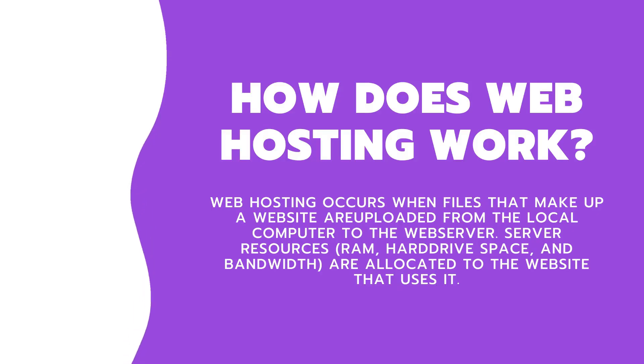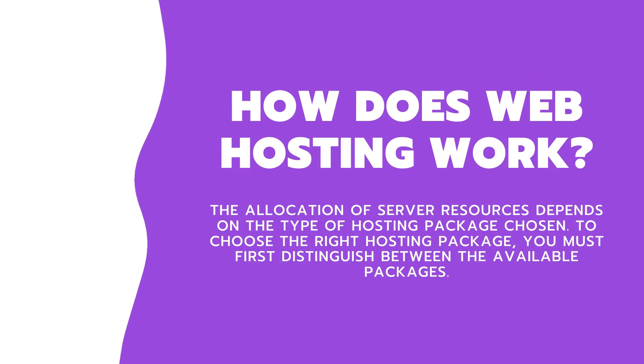How does web hosting work? Web hosting occurs when files that make up a website are uploaded from the local computer to the web server. Server resources — RAM, hard drive space, and bandwidth — are allocated to the website that uses them. The allocation of server resources depends on the type of hosting package chosen.